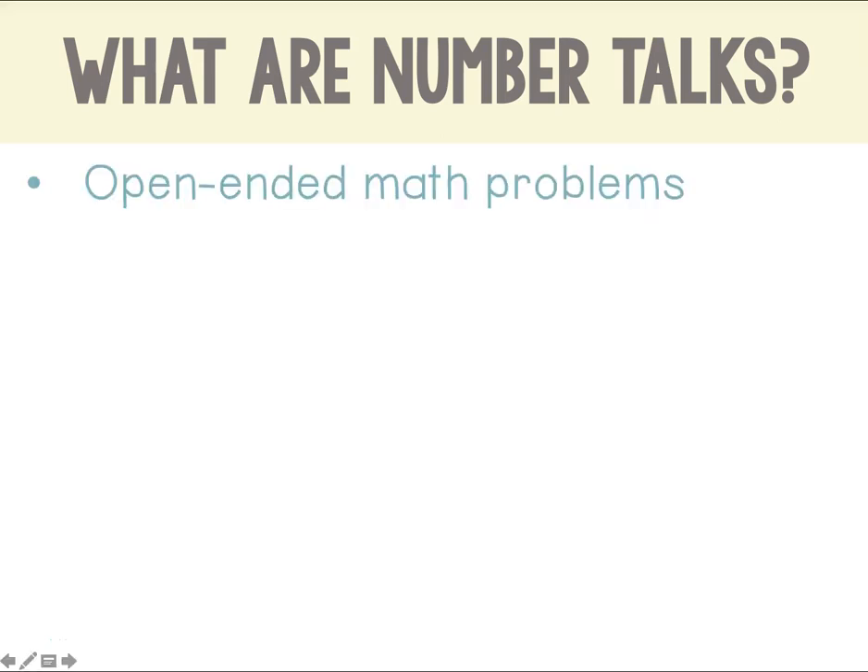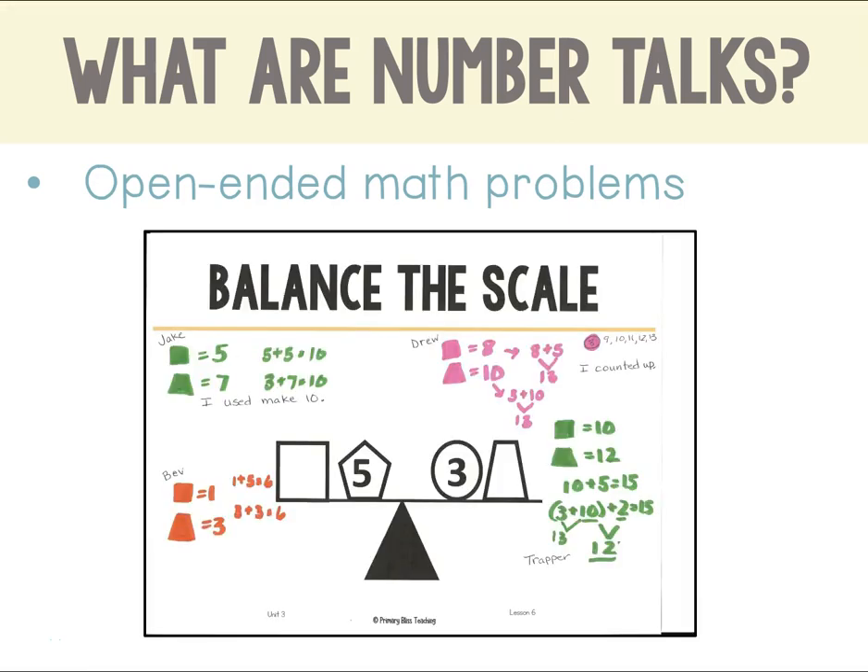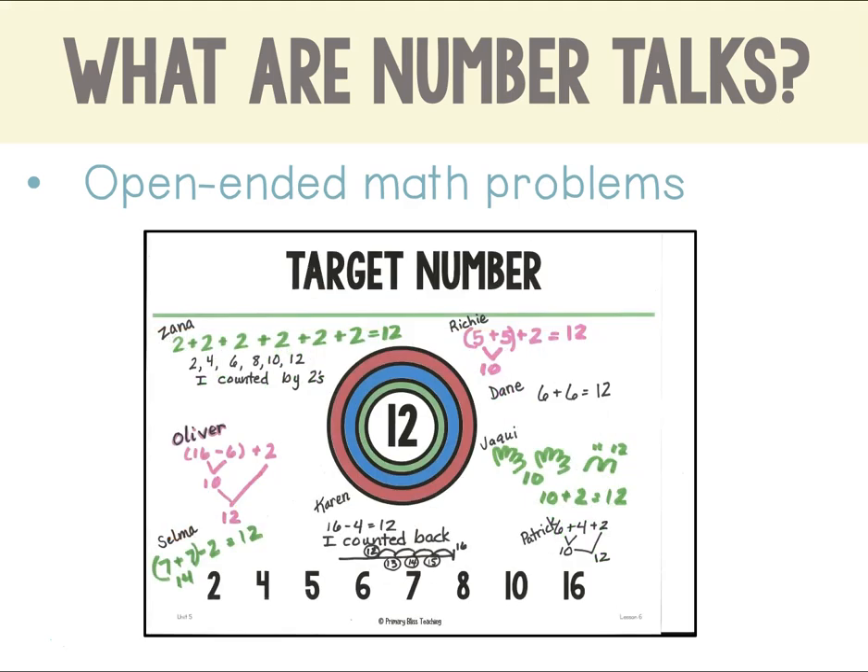NumberTalks are open-ended problems that get kids thinking — either by having more than one possible answer, such as balance the scale, where students figure out different ways to make each side of the scale equal, or by being able to solve the problem using a variety of strategies, such as target numbers. You can see that Jackie used her fingers to show 10 and then added up two more. Selma used the double 7 plus 7 as 14, then subtracted 2. Students see that problems can be solved in different ways, and they love the challenge.